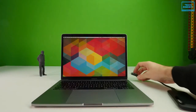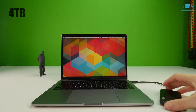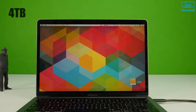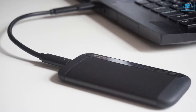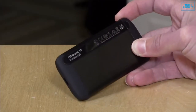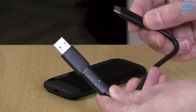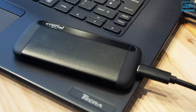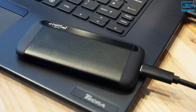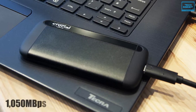Offering storage capacities up to 4TB, the Crucial X8 is a convenient plug-and-play storage solution formatted in the exFAT file system to work with multiple platforms including Windows, Mac, iOS, and Android. Speaking of performance, the USB 3.2 Gen 2 interface maximizes transfer speeds for all capacities. In addition, it uses the Micron 64-layer QLC NAND flash to provide top data transfer speeds of up to 1050 MB per second.